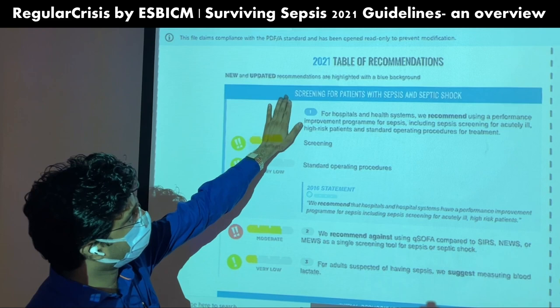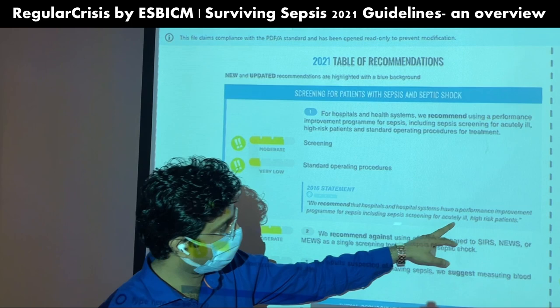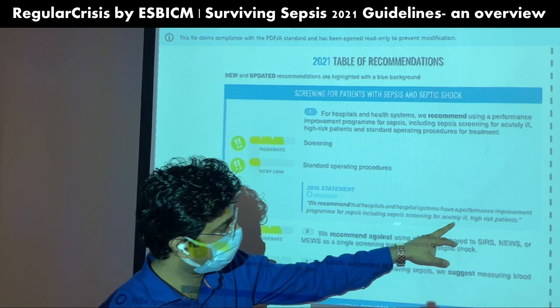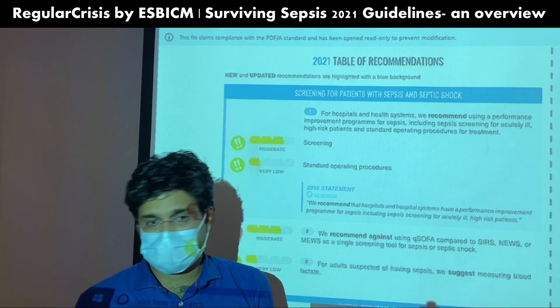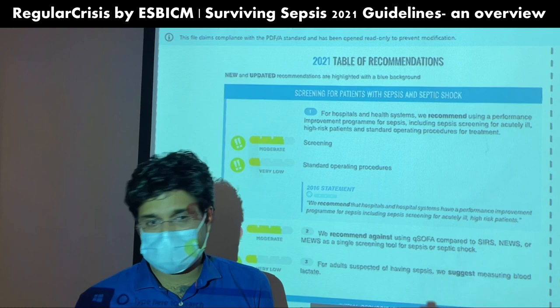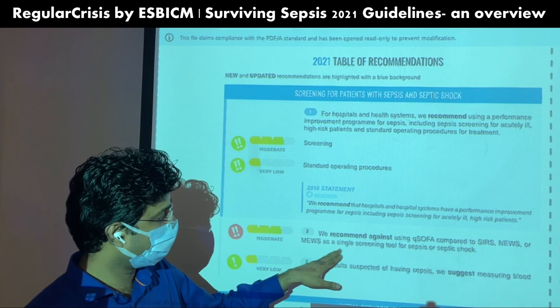The first heading is screening for patients with sepsis and septic shock. There is a change from 2016: the hospital system should have a performance improvement program for sepsis including sepsis screening for acutely ill high-risk patients. Now they have also included that this should include standard operating procedures for the treatment — meaning all treating patients should also be screened for sepsis, including routine surgeries.